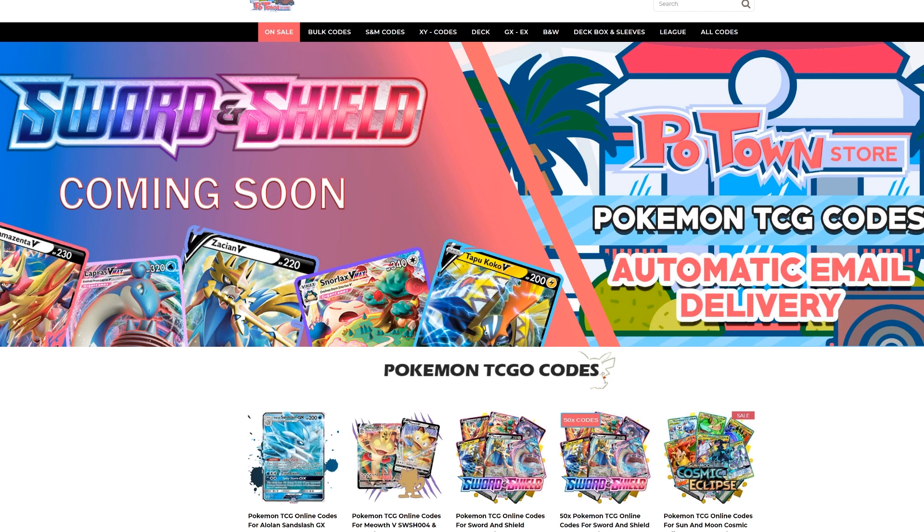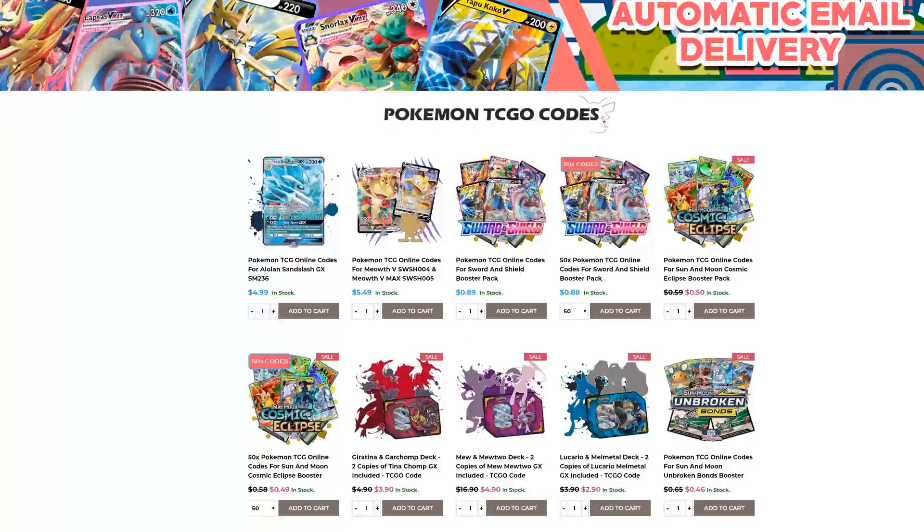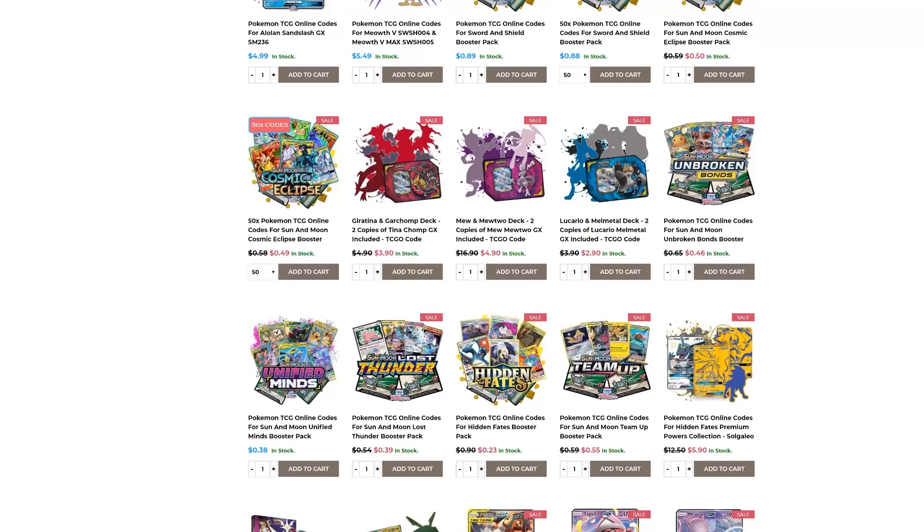Make sure you check out Potan Store. They have the new Scarlet Shield codes already available with automatic email delivery. You can get them in batches of 50 codes with a slight discount, or individually for 89 cents each. They also have all these other promo codes — every other set you could imagine. And if you use the Table 1 code, you get 5% off your final purchase.